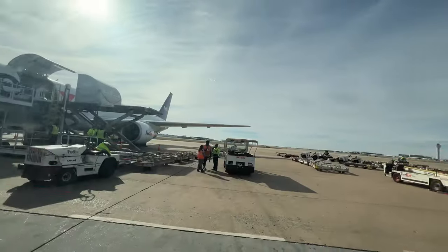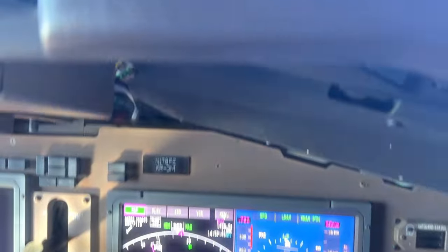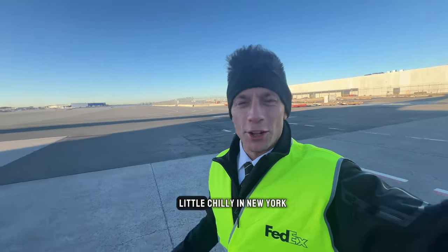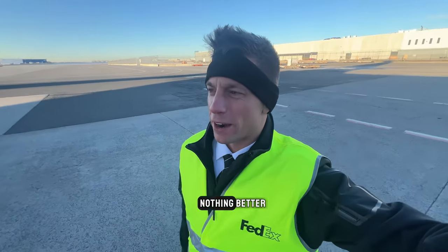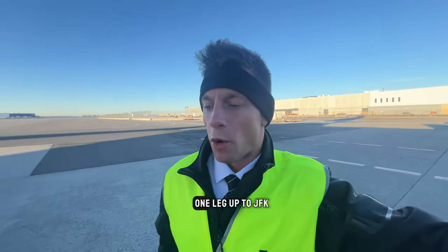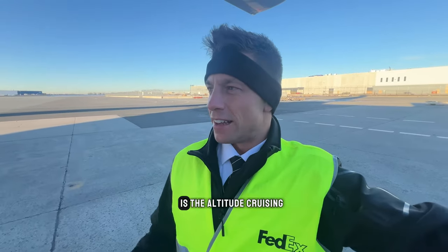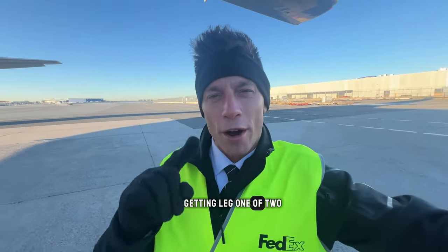Good morning! We're out on the ramp at JFK — sunny but still chilly in New York. Pre-flight is all set, and the jet is already loaded, so we'll probably get out of here 20 to 30 minutes early. One leg up to JFK, cruising at 34,000 feet today. It should be a smooth ride — looking forward to getting leg one of two done for the day.